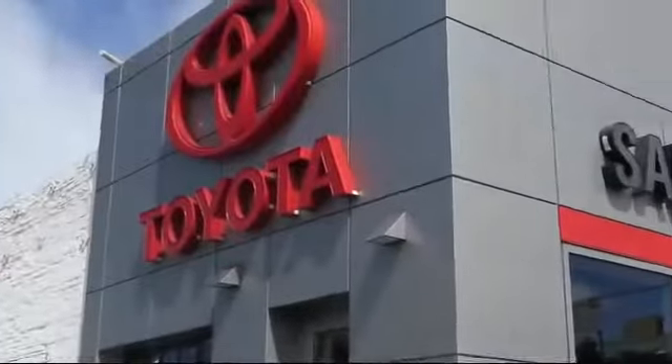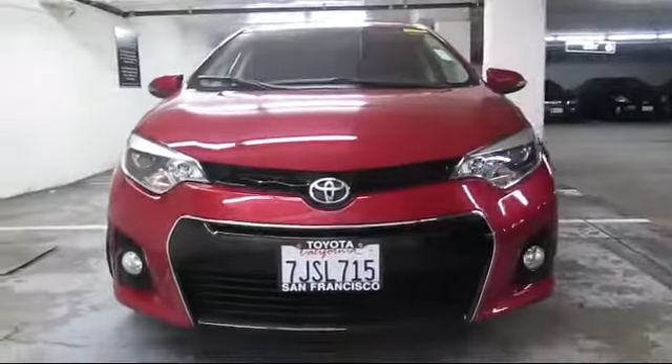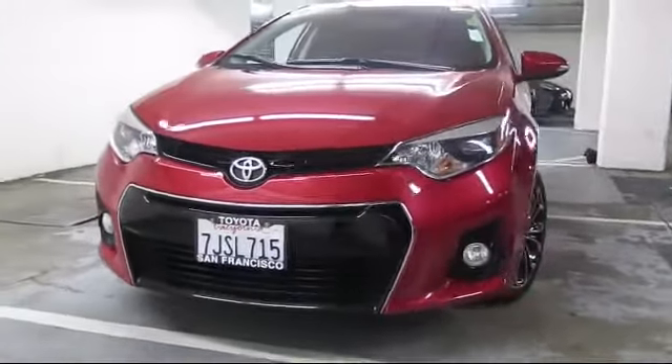Welcome to San Francisco Toyota, the Bay Area's premier Toyota dealership. Here's a look at one of our vehicles from our great selection of pre-owned cars, trucks, and SUVs.